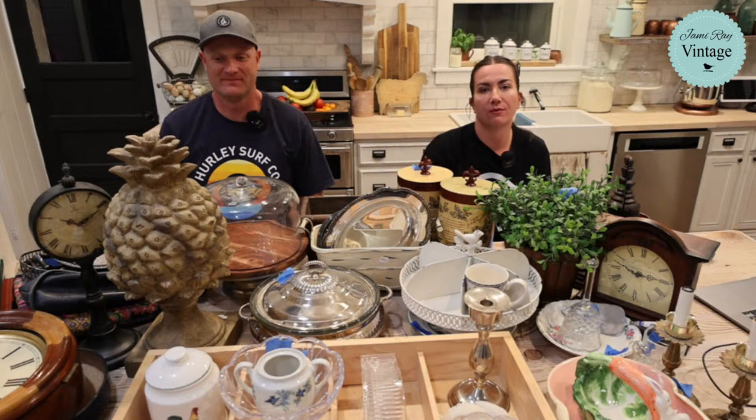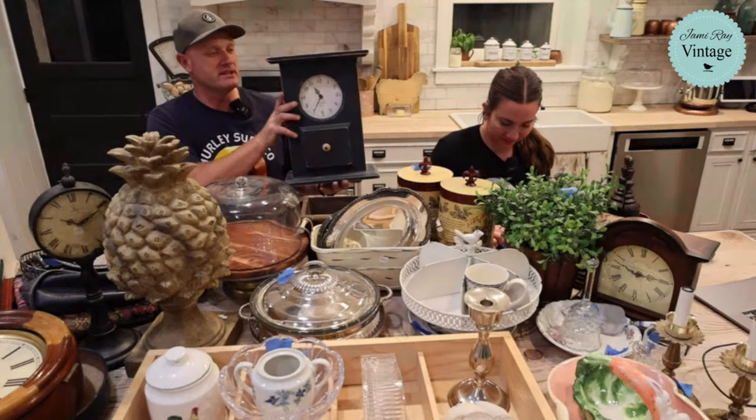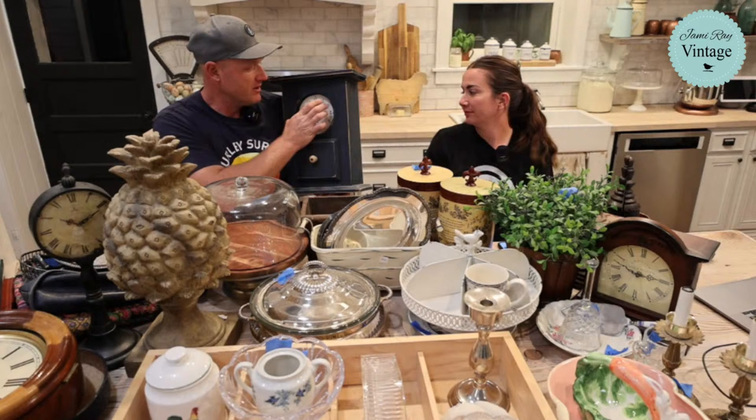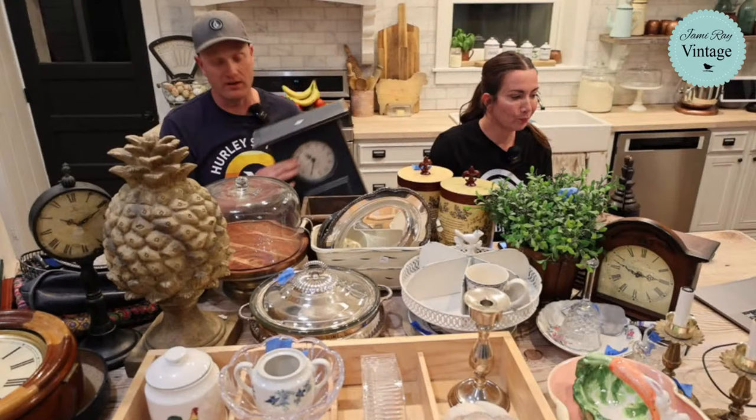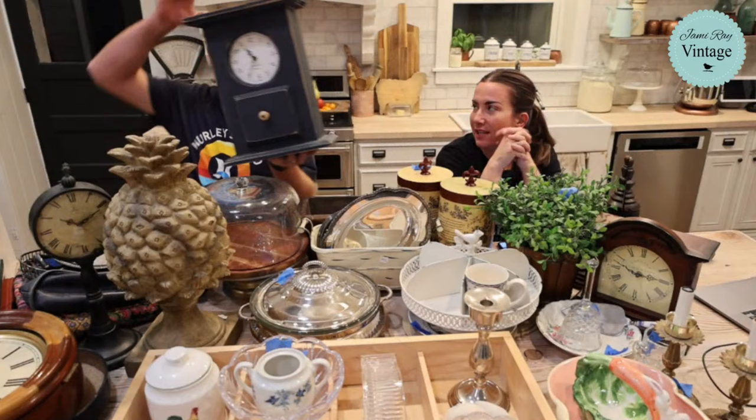First up is this clock we found at Deseret Industries - it's handmade and not a perfect circle, which makes it even better. We're going to redo the face on it. It was three dollars and we couldn't pass it up. It's a big clock with a false drawer that looks cool, and it's going to be $39.95 once we paint it and replace the face.